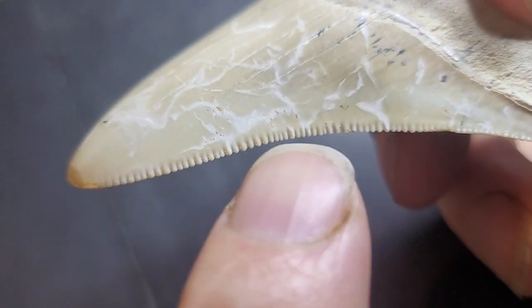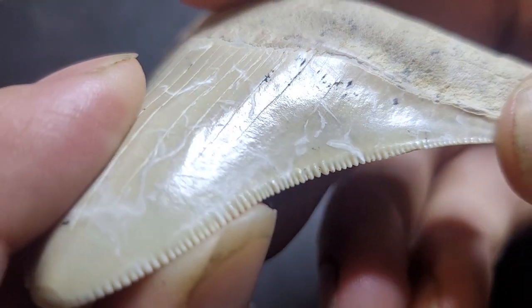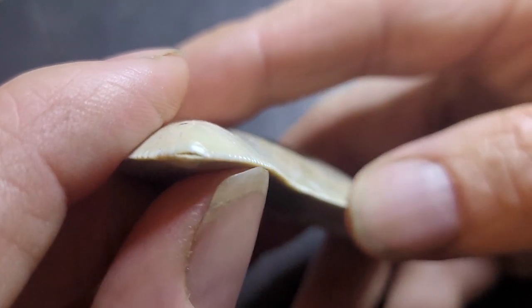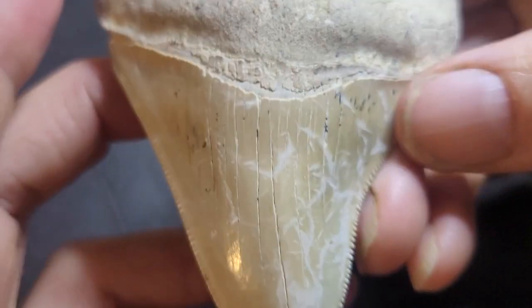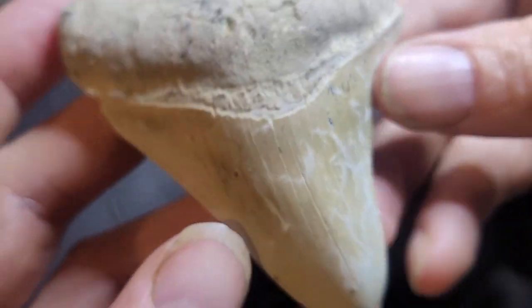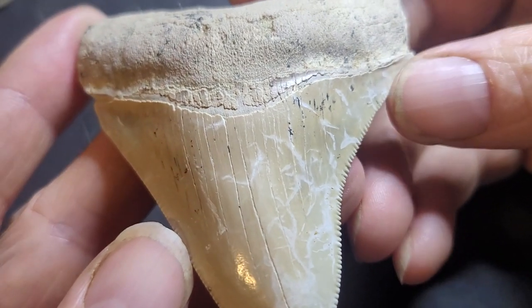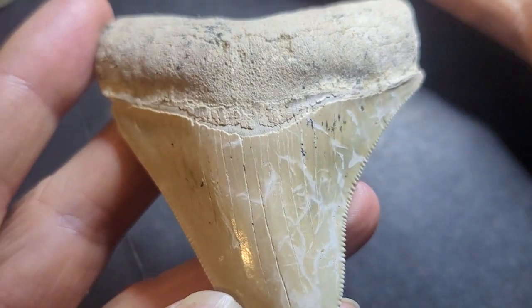It looks like this has been repaired, probably with some resin, and a lot of the ones you'll find have had that happen as well — even though the tip's been damaged, which is really sad. In this condition you're probably paying at least three to four hundred dollars, although if you shop around you can actually get them for around $150.